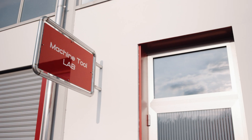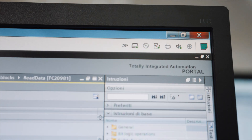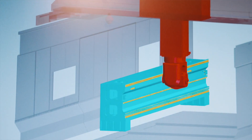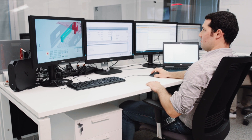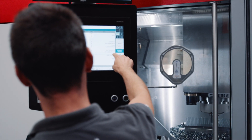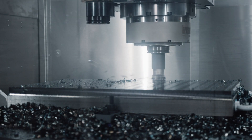We initially started with one new machine, and up to now we have already completed another three new machines, using all the digital twin solutions to shorten the software design phase as much as possible in order to start up the machine in a very fast time. We achieved this in two or three days, compared to the two weeks we were using before.